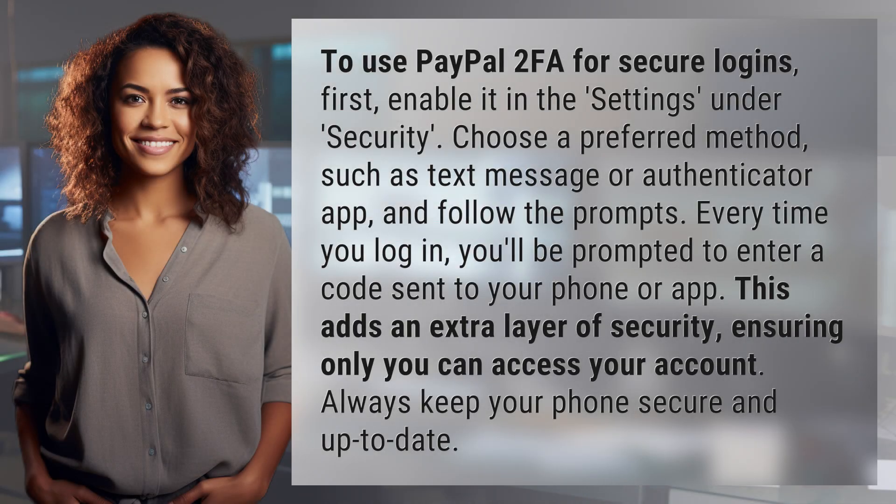To use PayPal 2FA for secure logins, first enable it in the settings under Security. Choose a preferred method, such as text message or authenticator app, and follow the prompts.